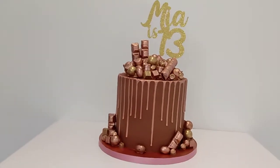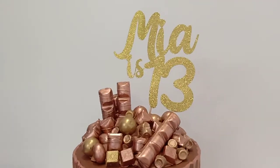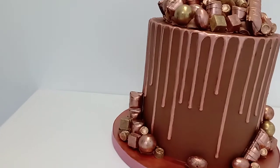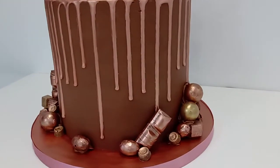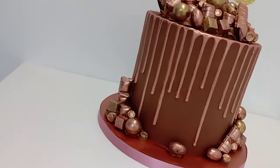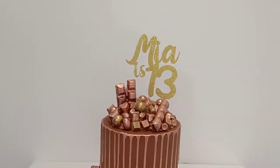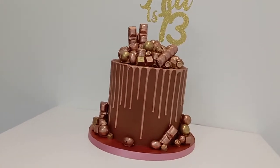A beautiful card glitter topper on the top for Mia, and then a matching sparkly board and more of the chocolates again with the luster dust just to highlight and make them pop. It's huge and it smells gorgeous.